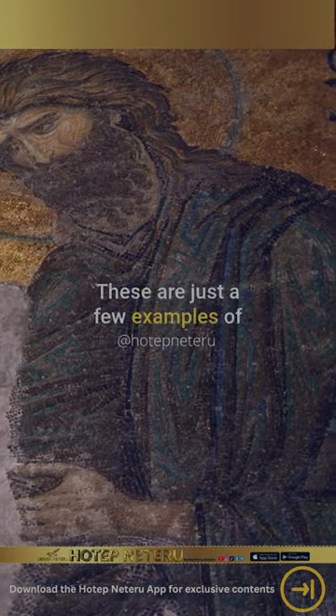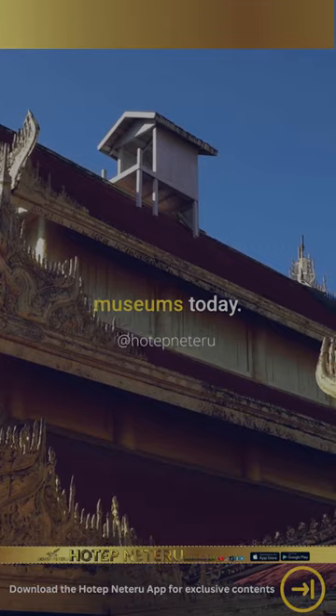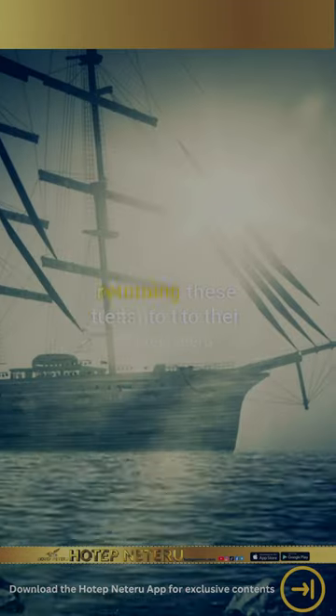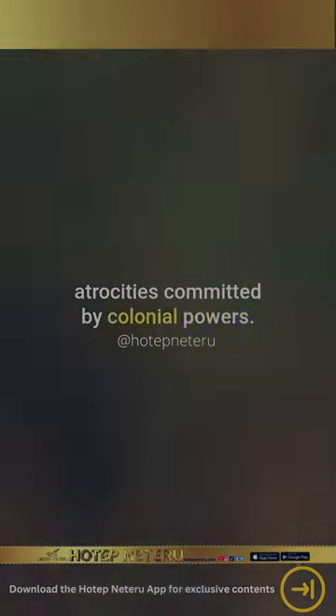These are just a few examples of the many African treasures that were taken and are still on display in British museums today. It's time to start talking about returning these treasures to their rightful owners and acknowledge the atrocities committed by colonial powers.